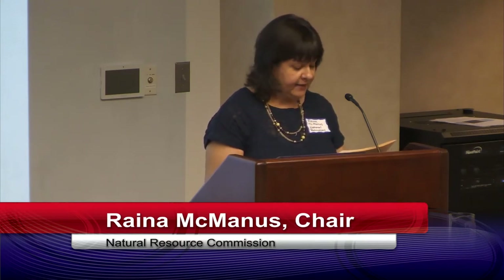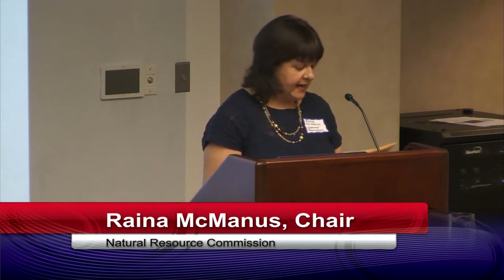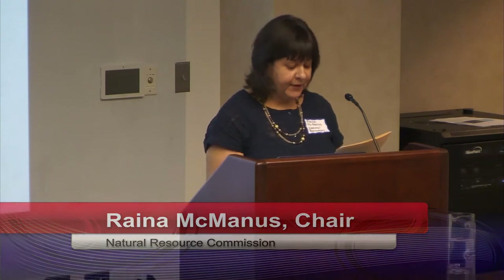To begin our evening, I'd like to introduce MLP Board Chair Paul Criswell, who has kindly agreed to start us off with a brief summary of the plans for the LED streetlight conversion, and the pilot program that will give us all a chance to provide input on the fixtures that will line our streets for many years to come. Please join me in welcoming Paul.